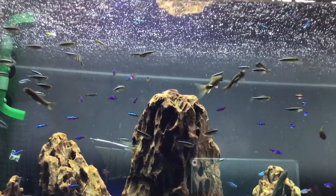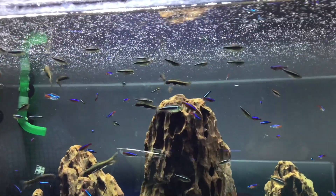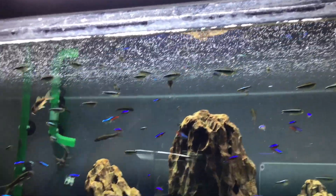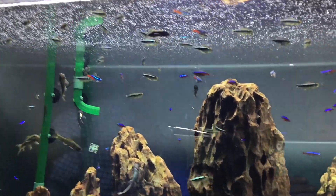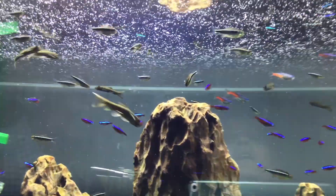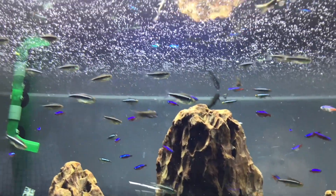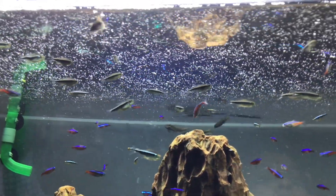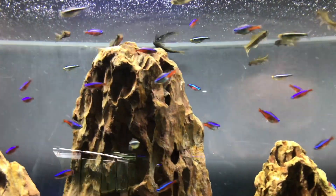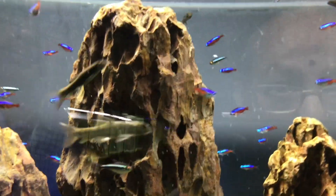Cardinal tetras are slightly bigger, frequently achieving a length of 1.5 inches. Neon tetras generally grow to around 1.25 inches. Cardinal tetras in nature tend to spend their lives in tiny and sluggish streams, while free-roaming neon tetras often reside in rivers that combine with bigger water bodies, frequently lakes.